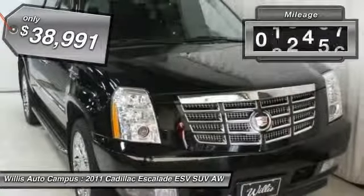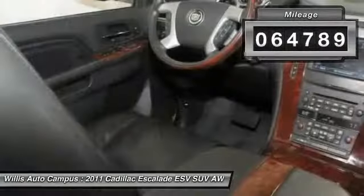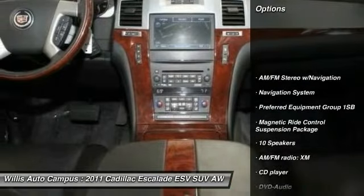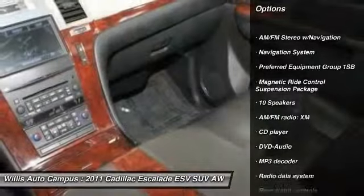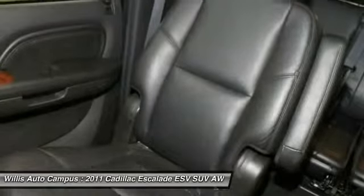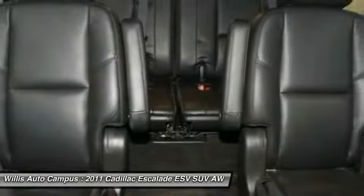This vehicle has less than 65,000 miles. Here are some of this vehicle's great options: power passenger seat, traction control, navigation system, dual airbags, leather-wrapped steering wheel, Bluetooth, air conditioning, front power steering, aluminum wheels, four-wheel disc brakes.